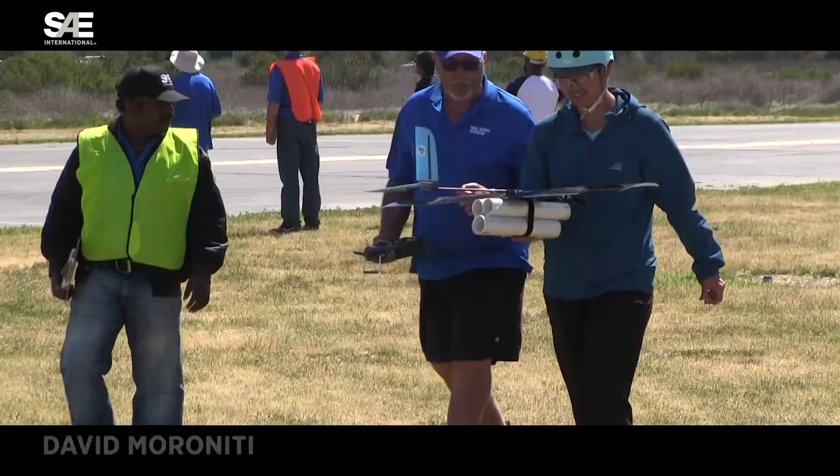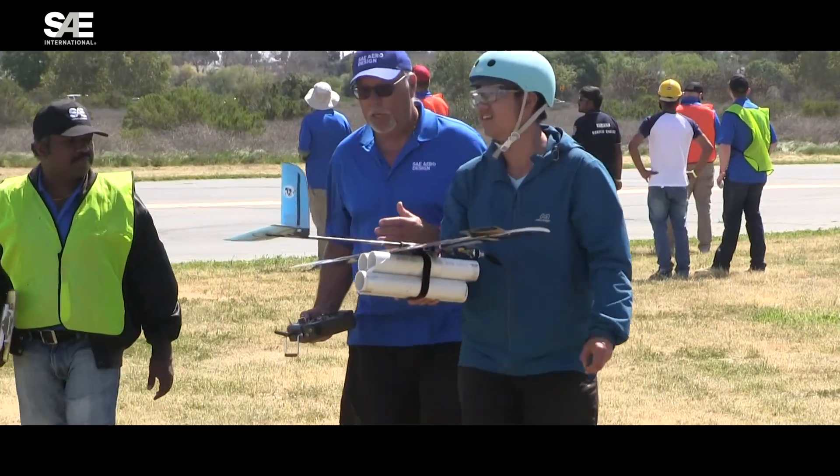Every three years we change the rules for a class, and the idea is that every year one of the classes is changing. So this year's was micro class.